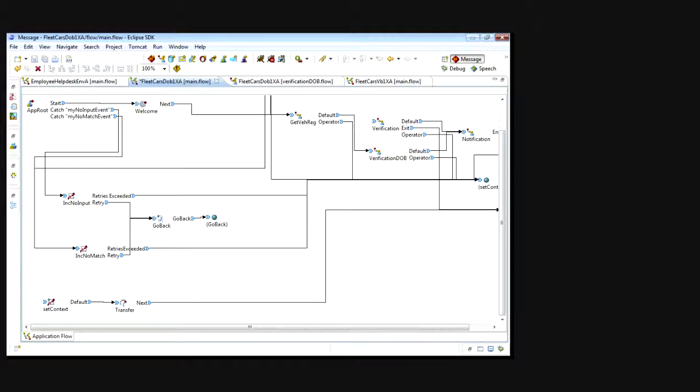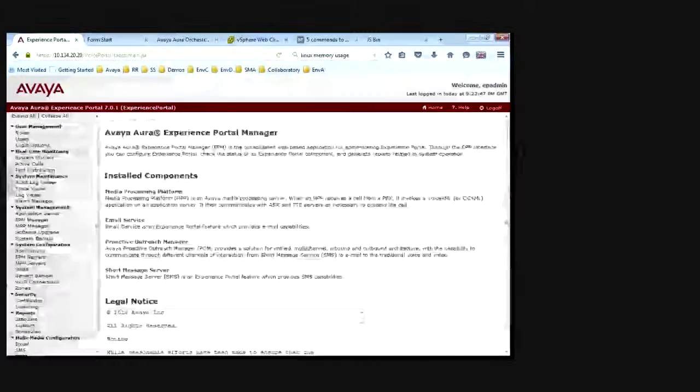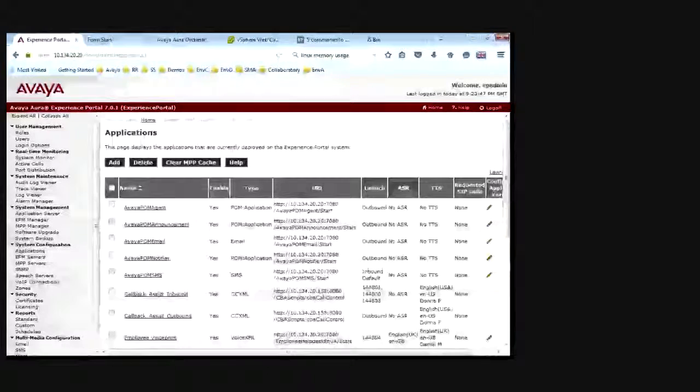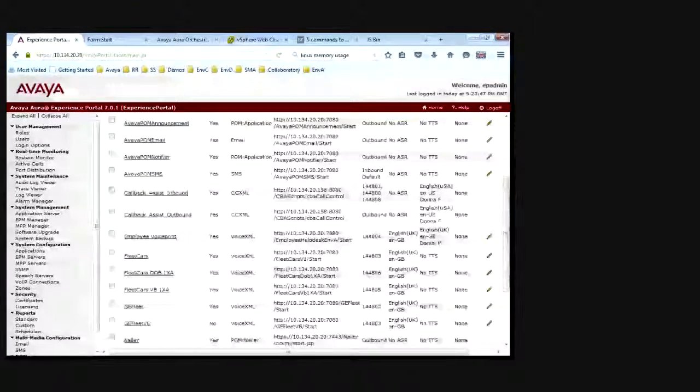We take all the information about the vehicle registration number and the verification status and put that into the UUI message, which goes across when we hit transfer into the contact center and presents to the agents. In Experience Portal Manager, looking at the applications, we can see the Fleet Cars date-of-birth 1X Agent application has a steering code of 14486, and the Fleet Cars voice biometrics 1X Agent application has a different steering code. Thank you for attending the demonstration today.